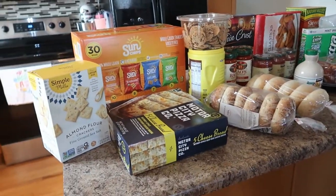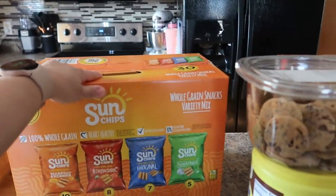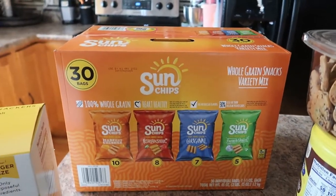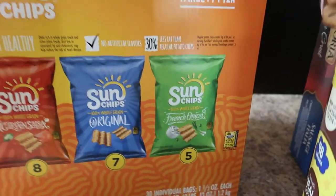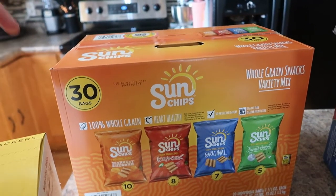Back here, my 17-year-old daughter picked up the Sunship chips. She wants to start taking her lunch to school, so we have these — there's Harvest Cheddar, Garden Salsa, Original, and French Onion. These actually look good; I've never had them, so I'm going to give those a try.